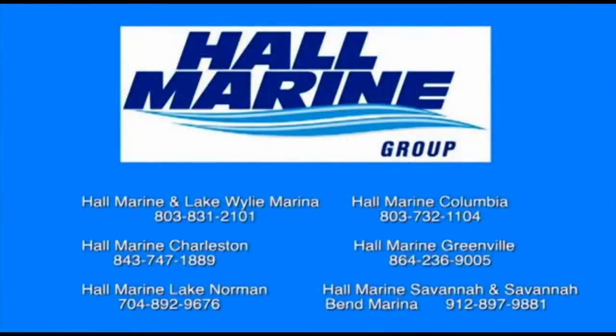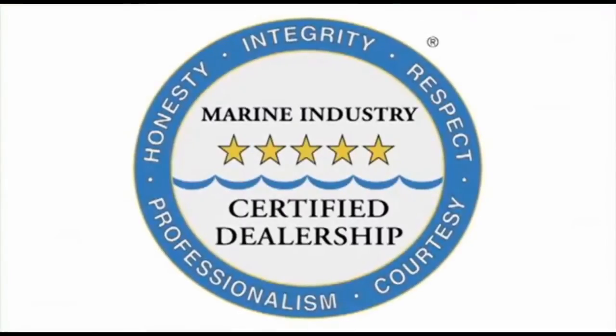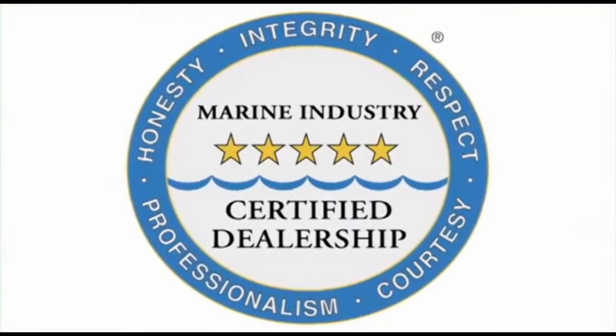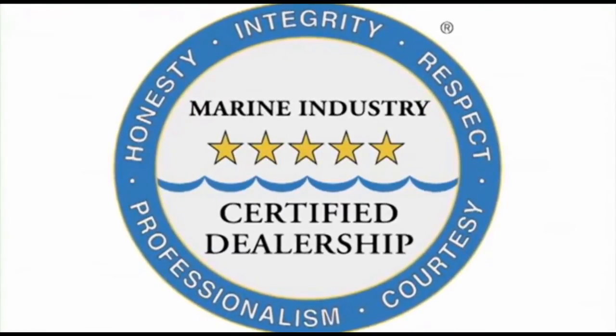All six Hall Marine locations offer a full-service boat dealership with certified Mercury and Mercruiser mechanics. We are also the only five-star certified dealership in the Carolinas and Georgia, certified by the Marine Retailers Association of America and the National Marine Manufacturers Association. Why are no other dealers in the area deserving of this five-star rating? Do you really want to find out?